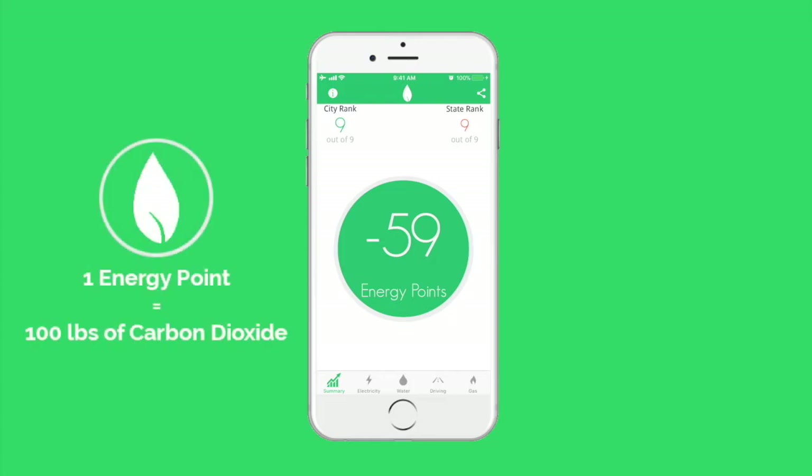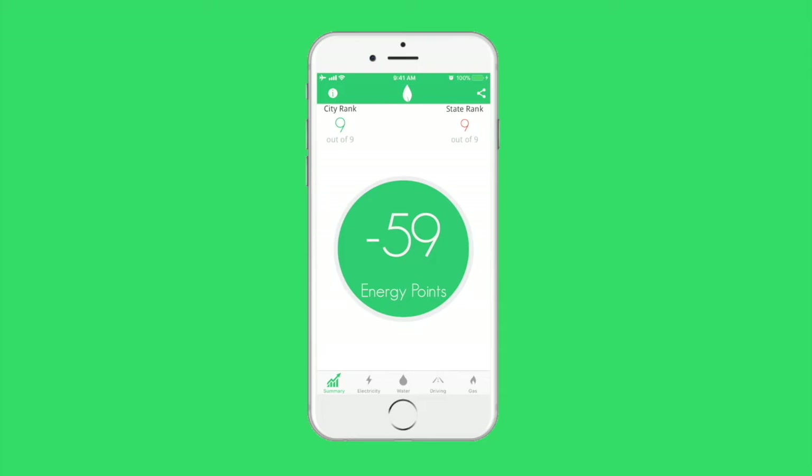One energy point is equal to 100 pounds of carbon dioxide. If a family releases more carbon than the national average, they receive negative energy points, while if they release less carbon than the national average, they receive positive energy points.